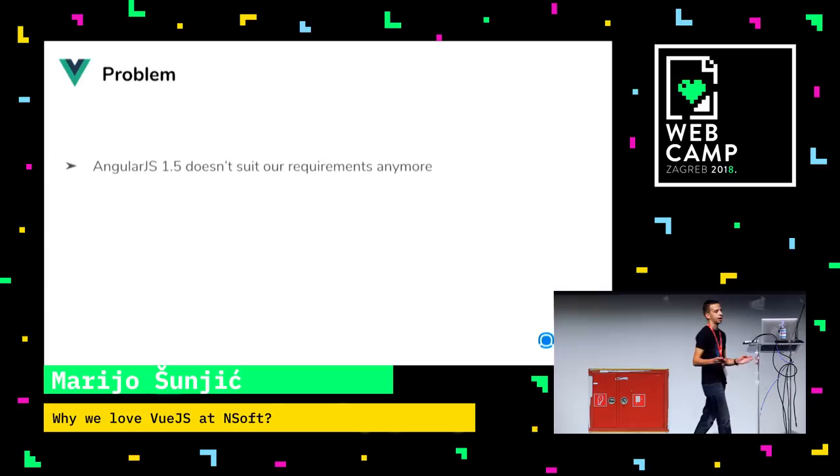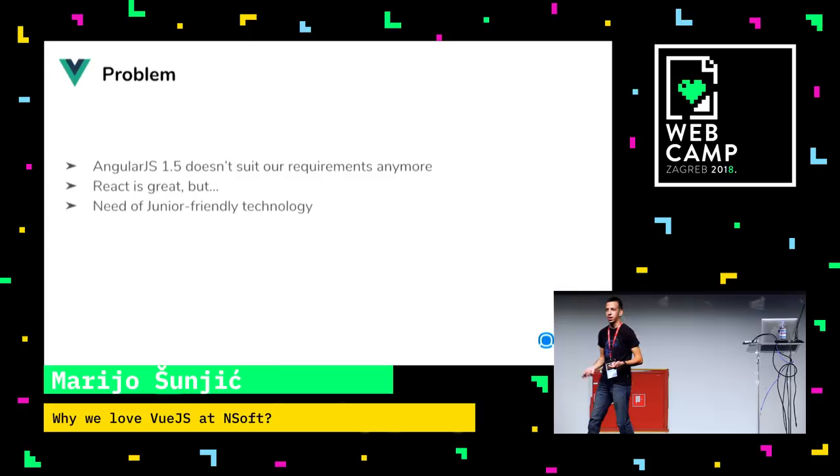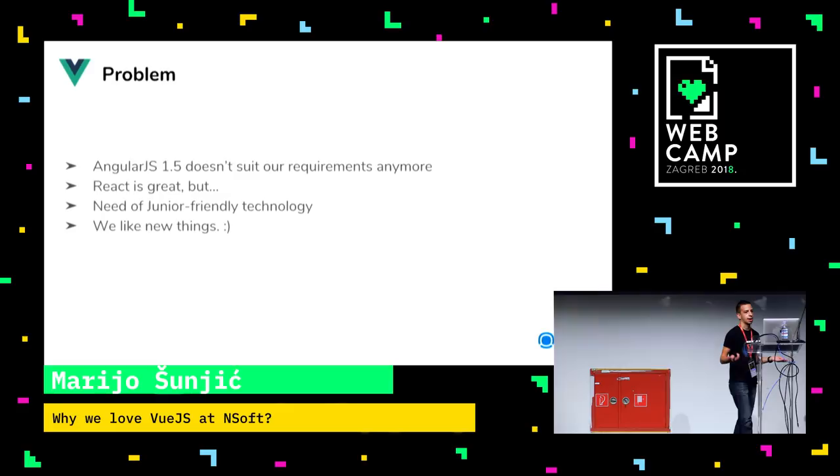React is great, but our developers found it a little bit weird in the long term, so we kind of skipped that. We also like to bring junior developers into our company, and we're trying to find something very comfortable for junior developers to work with. And our company policy has it that we like new things.